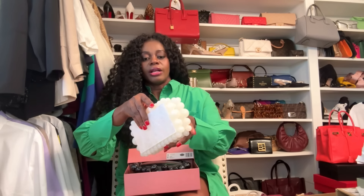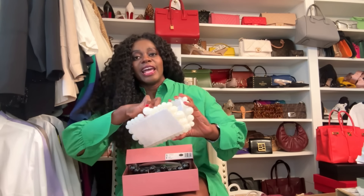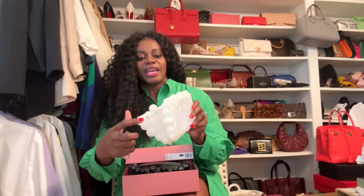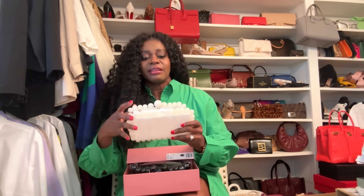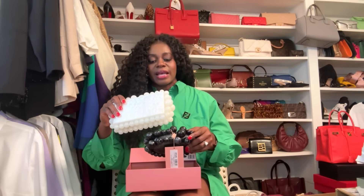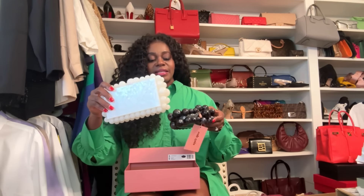The Amazon version opens very similarly — just push it down. It comes with a chain so it can become a shoulder bag, though I've only used it as a clutch. It has a clear fabric strip to keep things from falling out. I've had it for a few months and get lots of compliments. Someone in one of my videos thought it was the real Cult Gaia one — I told them it was Amazon. Here they are side by side.